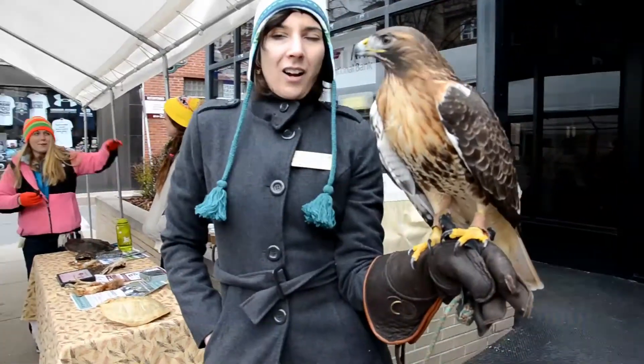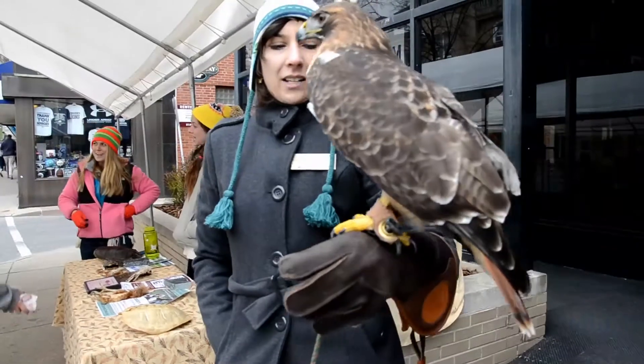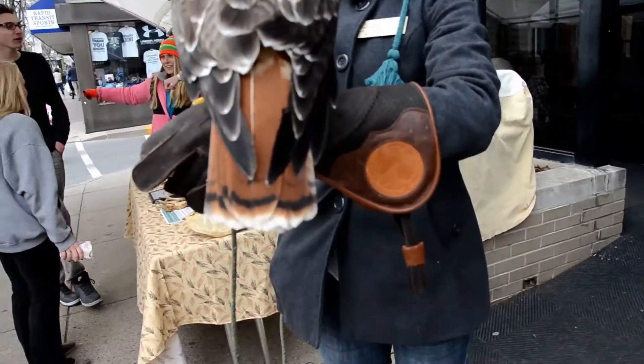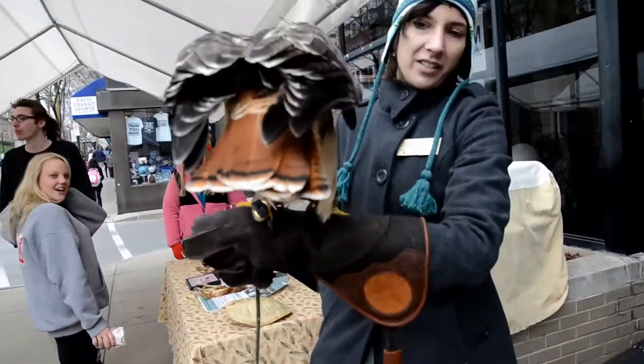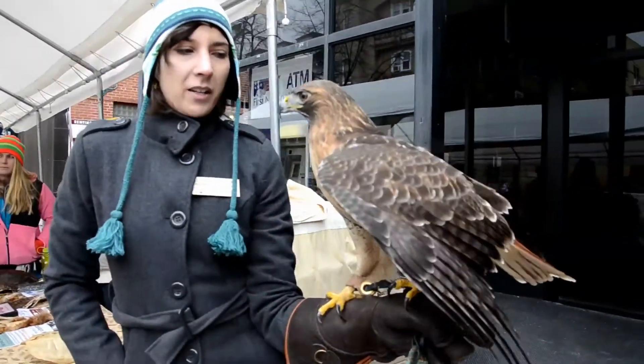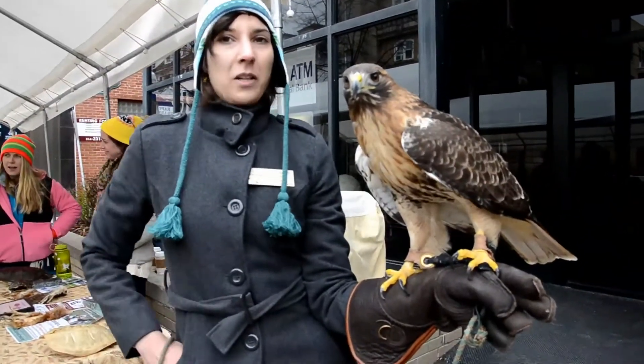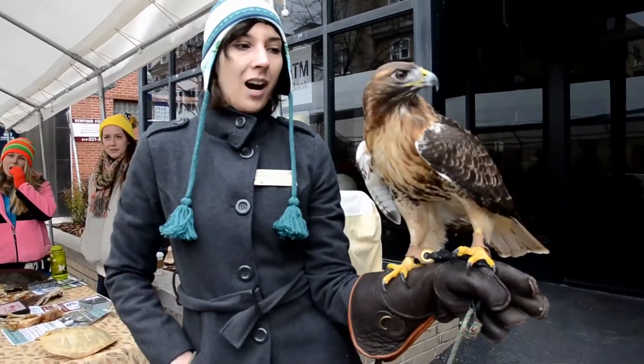The red-tailed hawk is the largest hawk that we have in Pennsylvania. You're able to identify them by their red tail that you see here — it's kind of a rusty, reddish color. When they're juveniles, they'll have a black tail, but when they're in flight, the red tail is really how you can identify them as a red-tailed hawk.